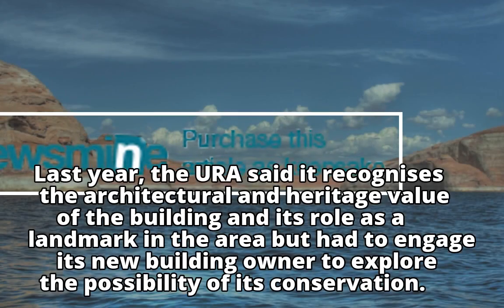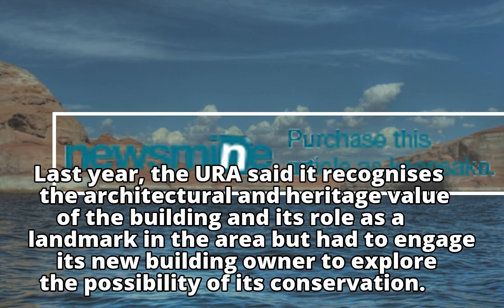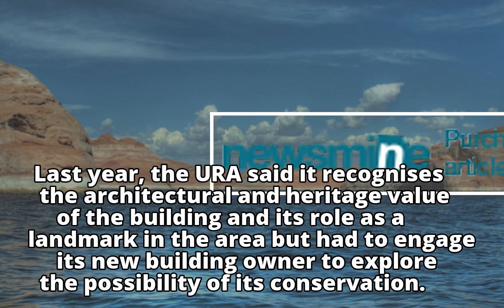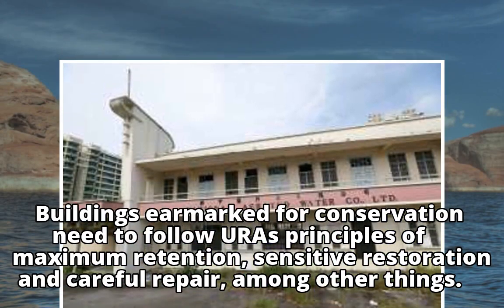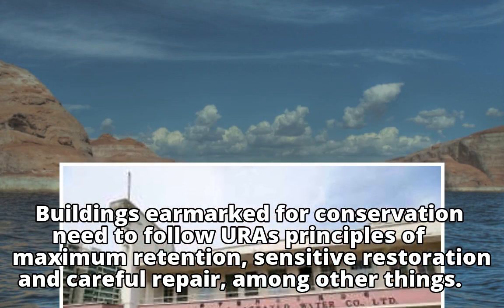Last year, the URA said it recognizes the architectural and heritage value of the building and its role as a landmark in the area, but had to engage its new building owner to explore the possibility of its conservation. Buildings earmarked for conservation need to follow URA's principles of maximum retention, sensitive restoration, and careful repair, among other things.